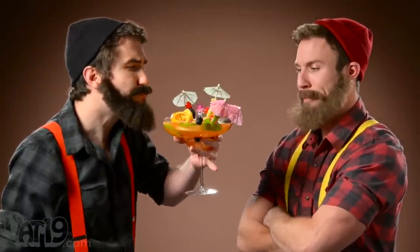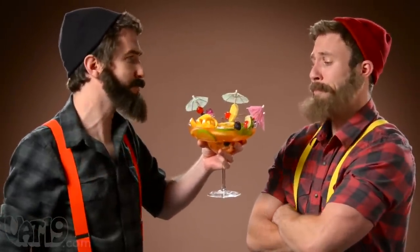What you got there, princess? I call it the Paul Bunyan's backwash. I always knew you were a genius.